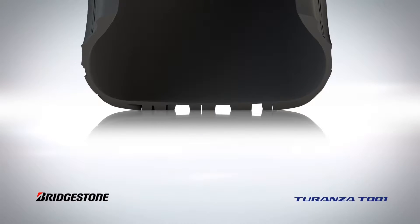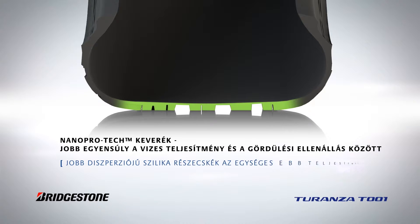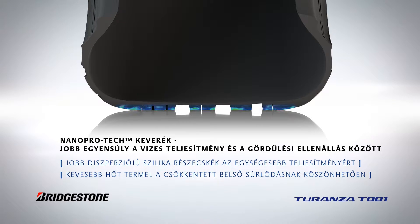Incorporating Bridgestone's patented Nano-Protec compound, the Turanza T-001 strikes the perfect balance between low rolling resistance and outstanding wet weather performance. The interaction between polymers, filler material and other rubber components used in the construction of the tyre is controlled right down to the nanoscale.